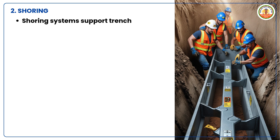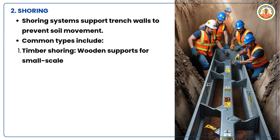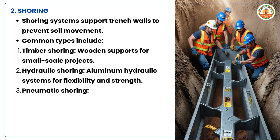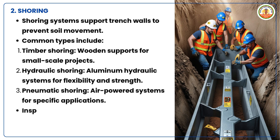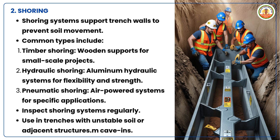Shoring systems support trench walls to prevent soil movement. Common types include: timber shoring — wooden supports for small-scale projects; hydraulic shoring — aluminum hydraulic systems for flexibility and strength; pneumatic shoring — air-powered systems for specific applications. Inspect shoring systems regularly and use them in trenches with unstable soil or adjacent structures.